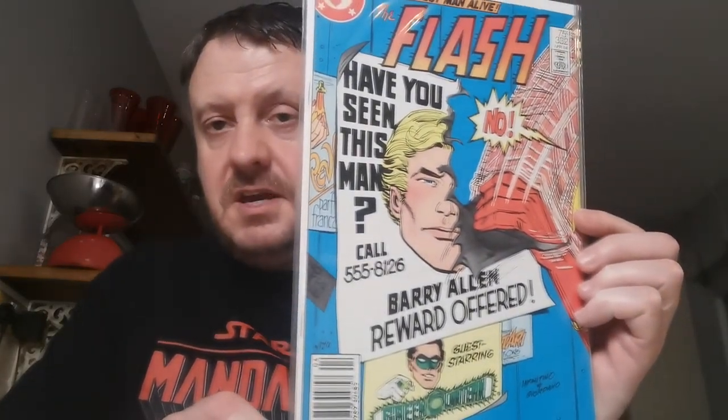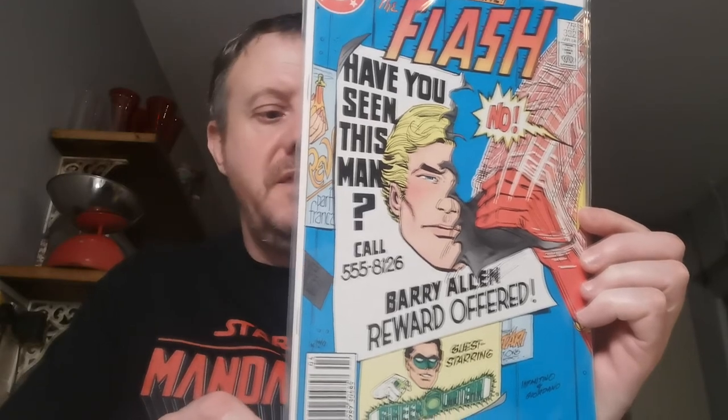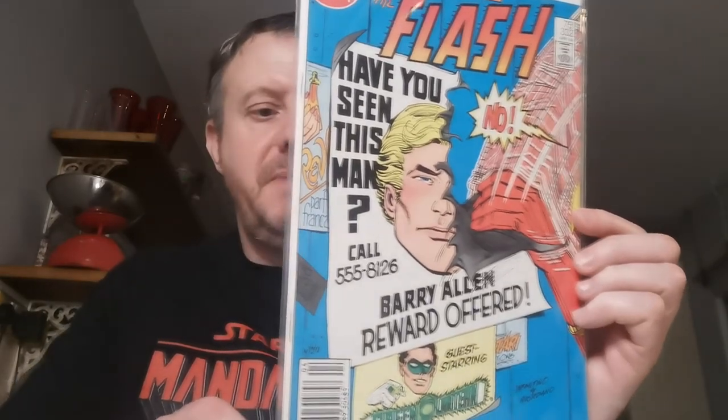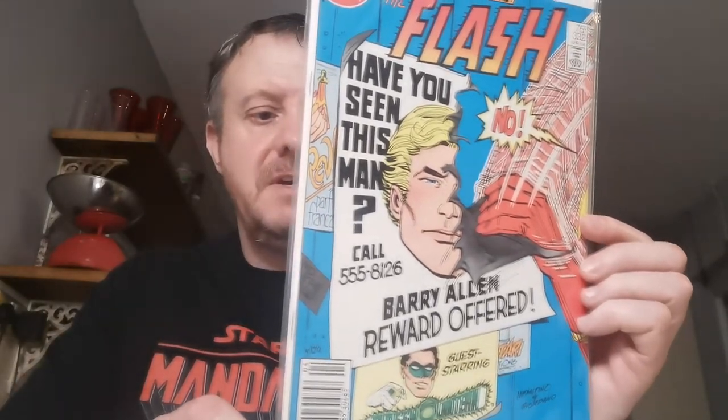Up next we have issue 332. I didn't realise I had this book, but this is a key character now in the Flash TV show — the first appearance of Cecile Horton, Cecile O'Malley Horton, married to Joe West. I paid £8.85 for this in the middle of 2016, part of a big lot of books.